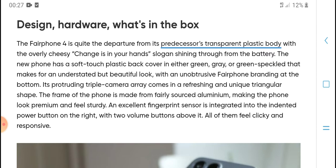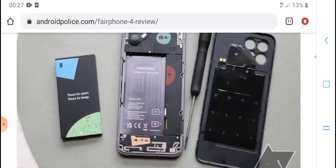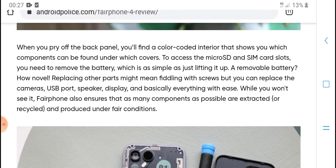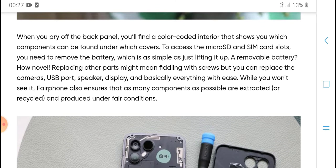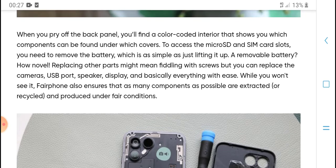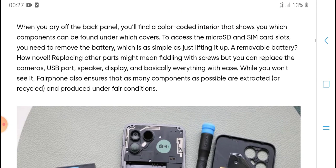The overview of the phone's build includes a soft back cover and the phone comes in green color options. The back panel provides access to a micro SD card slot and a SIM card slot. Removing the back cover is straightforward when needed.